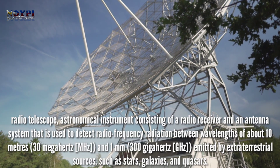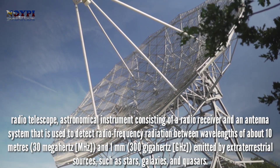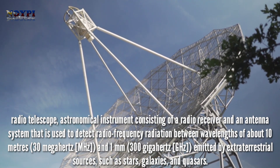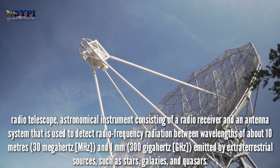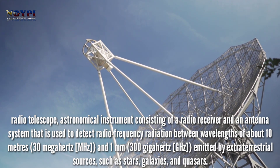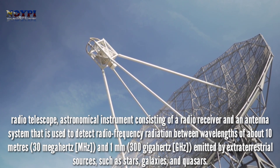Radio telescope: an astronomical instrument consisting of a radio receiver and an antenna system that is used to detect radio frequency radiation between wavelengths of about 10 meters (30 megahertz) and 1 millimeter (300 gigahertz), emitted by extraterrestrial sources such as stars, galaxies, and quasars.